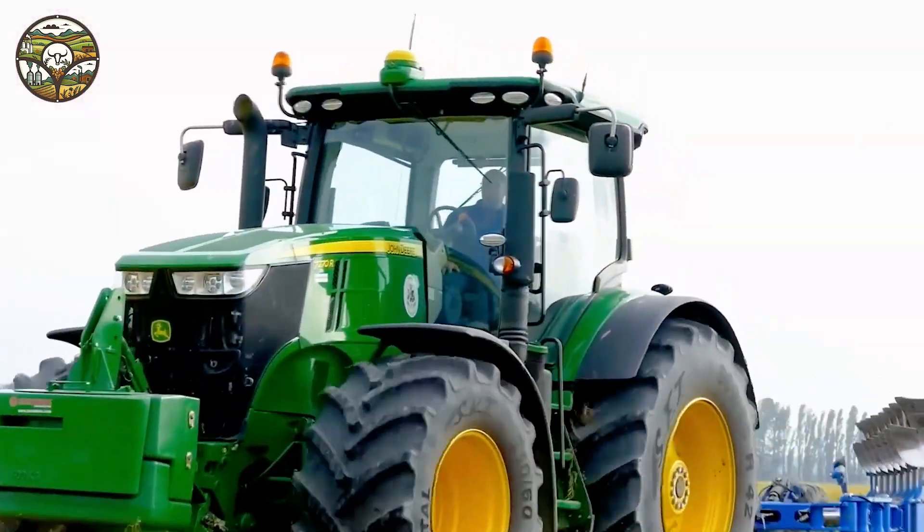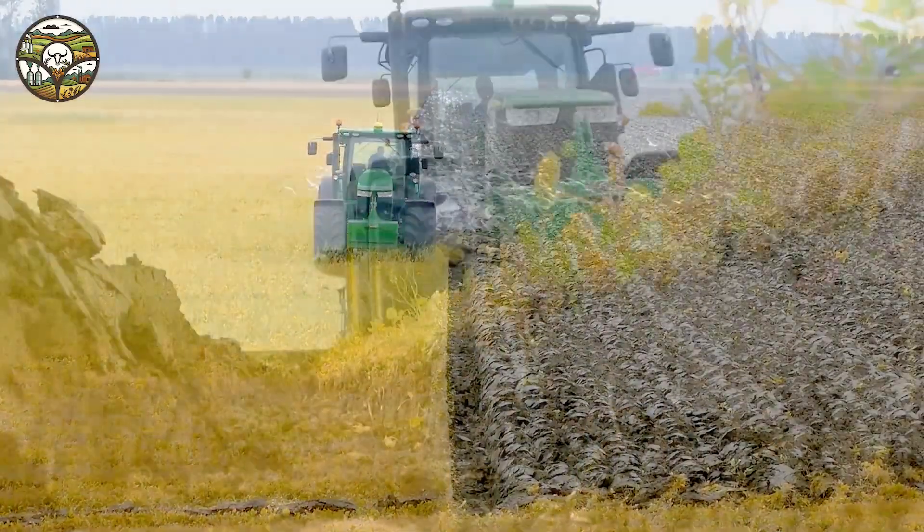Imagine finishing the plowing work in a fraction of the time it would have taken before — it's truly impressive, isn't it?